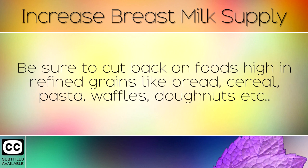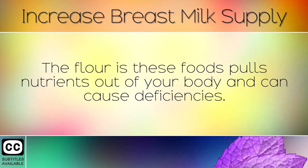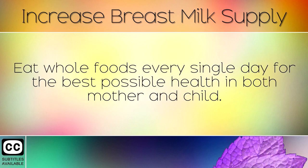Be sure to cut back on foods high in refined grains like bread, cereal, pasta, waffles, doughnuts etc. The flour in these foods pulls nutrients out of your body and can cause deficiencies. Eat whole foods every single day for the best possible health in both mother and child.